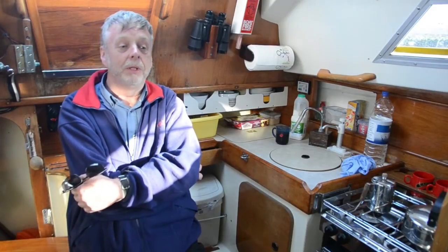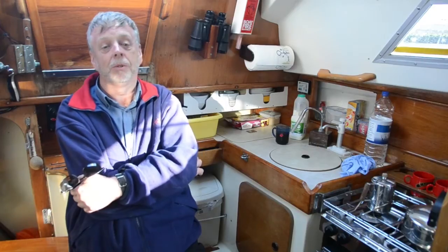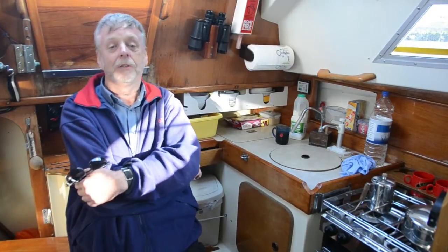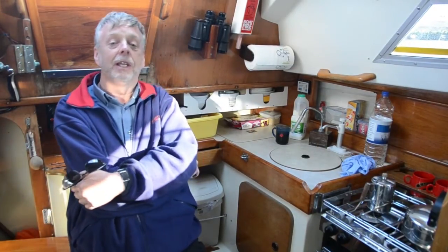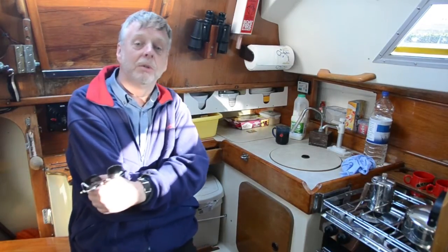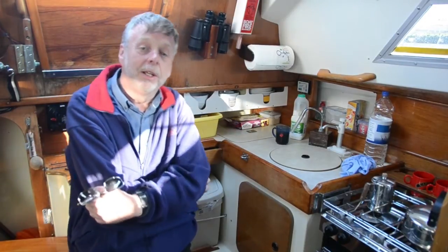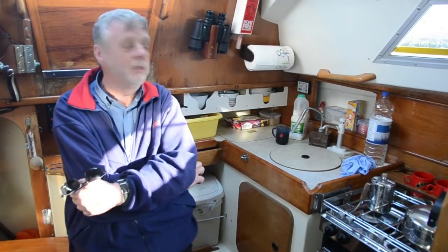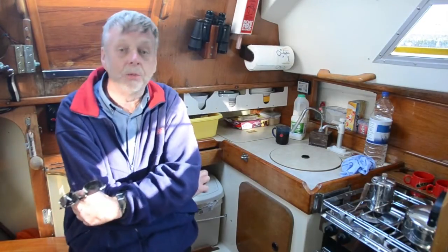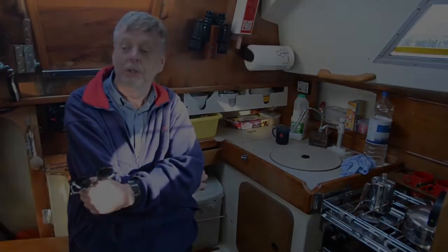We looked at several boats like this and this one seemed to fit the bill because it was quite clear that the previous owner had looked after it very well, having undertaken a great deal of maintenance. It had virtually new standing rigging within the year before we bought it, good quality fittings, windlass, radar — the galley is well fitted — and this is what we find most useful.